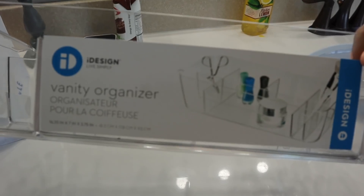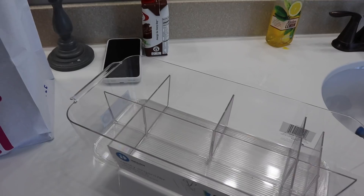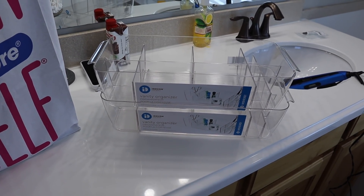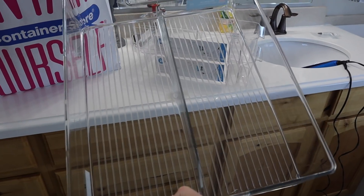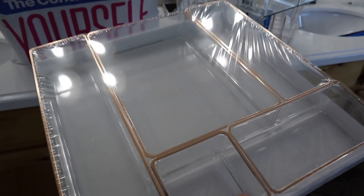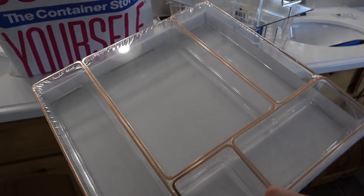I ended up getting two of these - this one has several different spots, different sizes of compartments. I got this larger bin that has just two dividers, which I thought would be great for my curling irons in my very bottom drawer. These are what I'm most excited for - they're cute little compartments, plastic with gold on top. I just think they're really pretty.